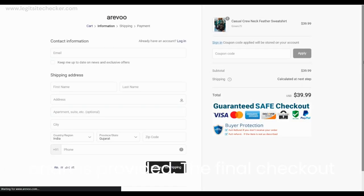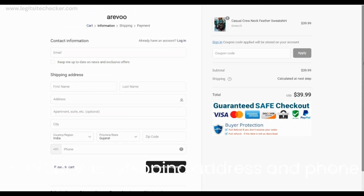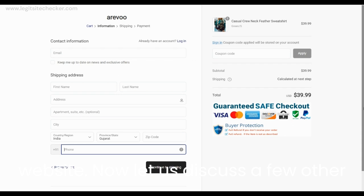Now let us discuss a few other parameters to identify whether Arevu.com is a legit site or a scam. The trust score of this website is 28 out of 100 according to ScamAdvisor, which is low for a site, indicating concerns about the legitimacy of this site.